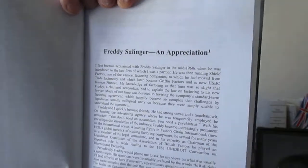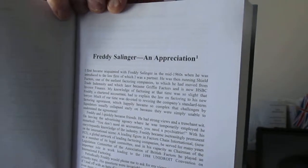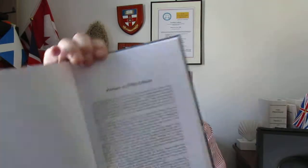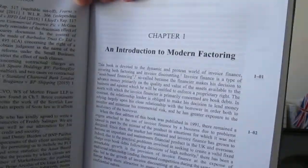Then there's an appreciation of Salinger written by Roy Goode, which is very nice — a very sweet and decent tribute. I was so touched to read it. Then there's the foreword by Professor Goode, which I shall refer to in a minute, and then there's the preface to the fifth edition, setting out what the purpose of the book was when it was first published in 1999. And then we get into the chapters, starting with the first chapter.